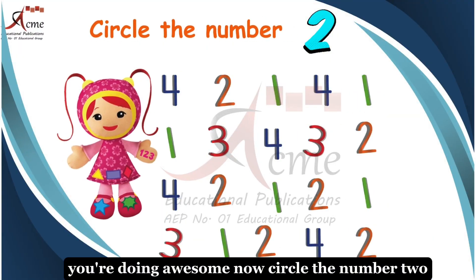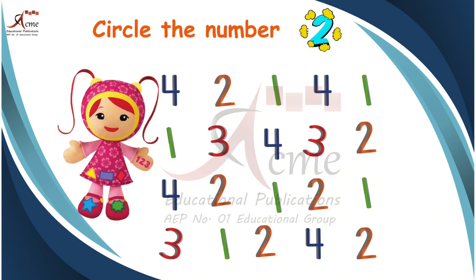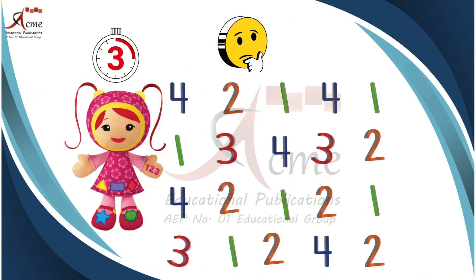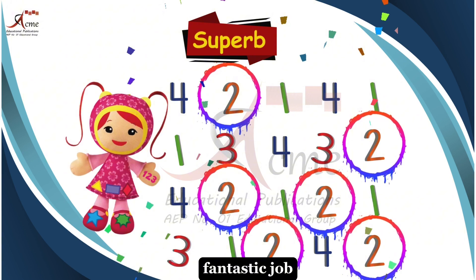Now, circle the number 2. Fantastic job.